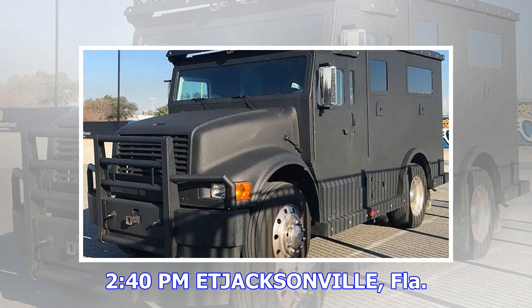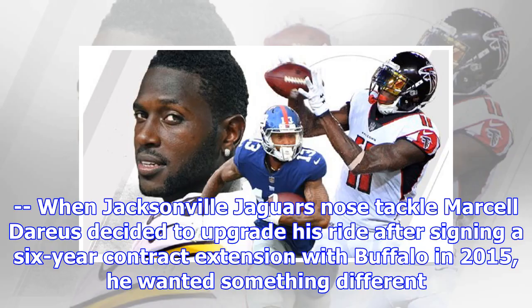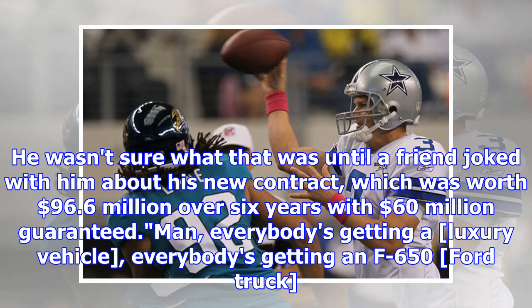2:40 PM Eastern, Jacksonville, Florida. When Jacksonville Jaguars nose tackle Marcel Darius decided to upgrade his ride after signing a six-year contract extension in 2015, he wanted something different. He wasn't sure what that was until a friend joked with him about his new contract, which was worth $96.6 million over six years with $60 million guaranteed.